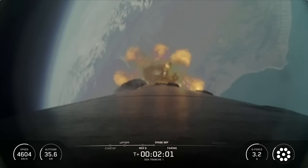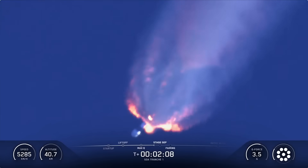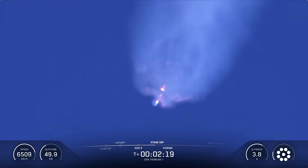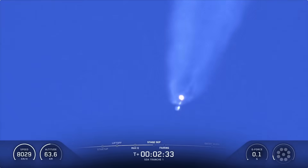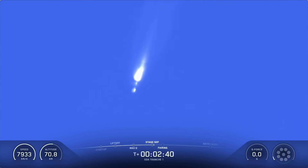As a reminder, we will not have any views of Falcon 9 second stage or the payload today at the request of our customer. We should be coming up on MECO in 15 seconds. MECO. Stage separation confirmed. Mvac startup. And there's that series of back-to-back callouts — MECO, stage separation, and SES-1.